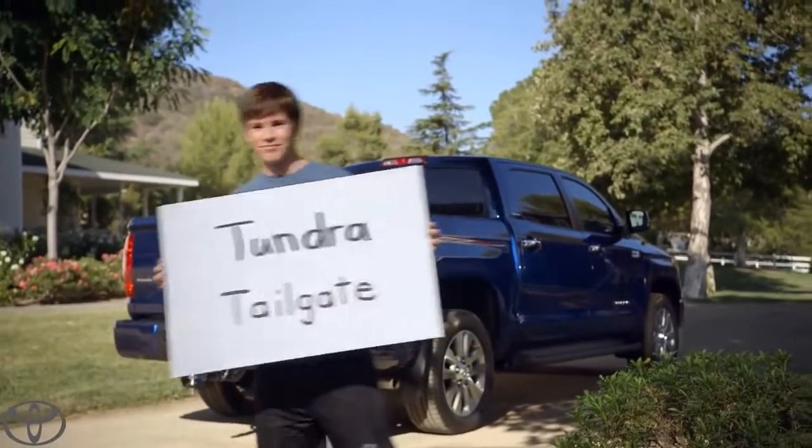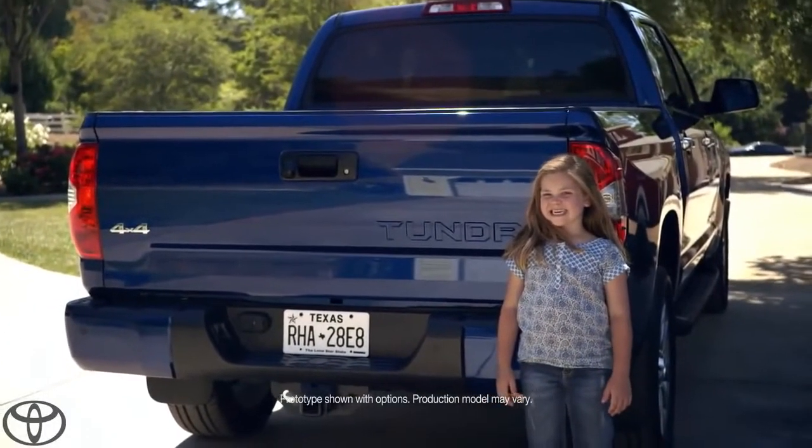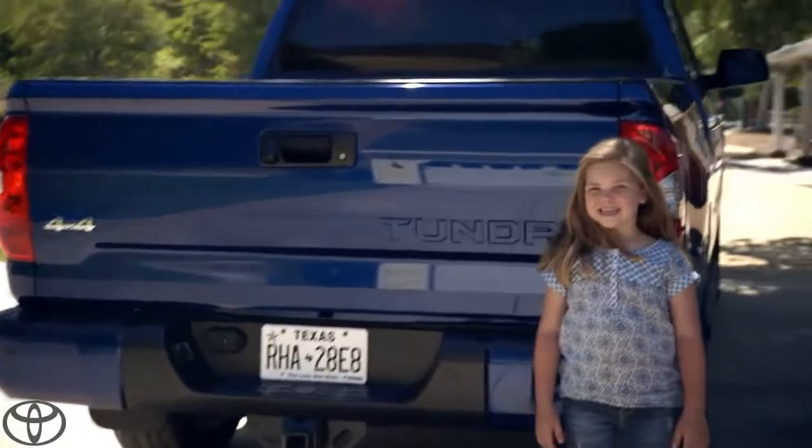This is the Tundra tailgate. The tailgate of the Tundra is a great example of the detail that's gone into this truck. Let's start with the Tundra stamp.